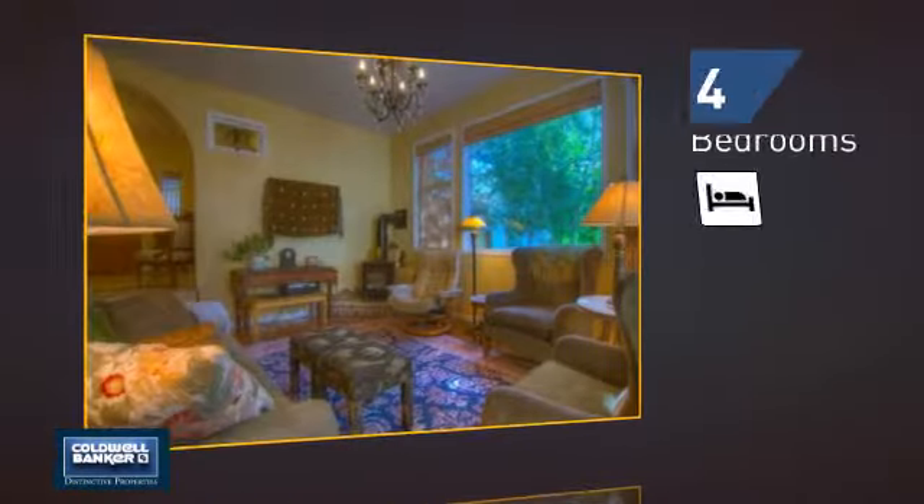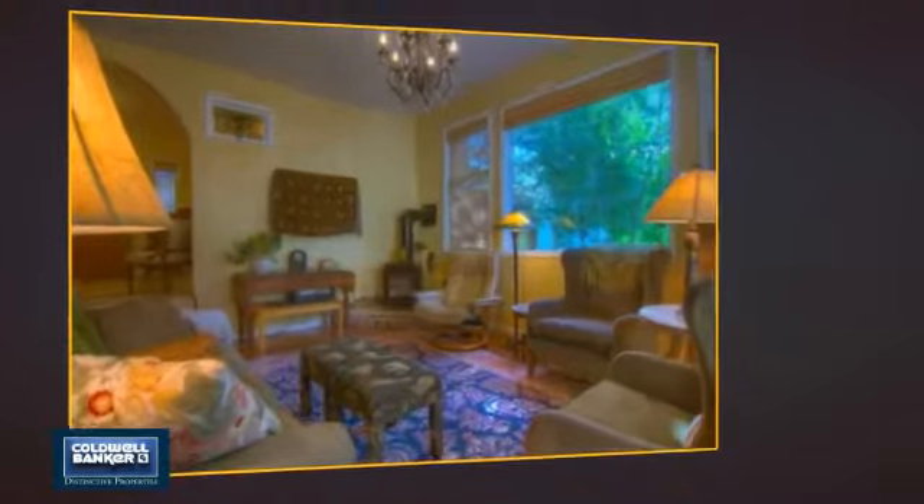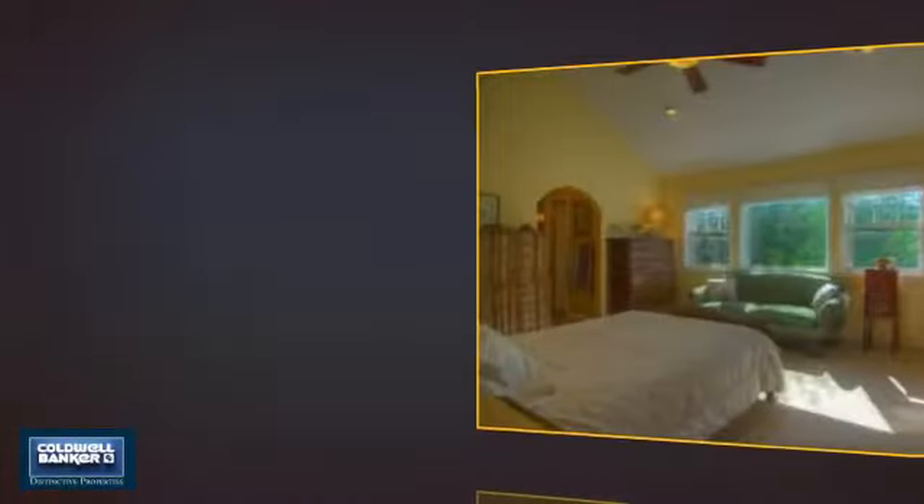Inside, you'll find four bedrooms, so everyone has a private space to come home to, as well as two full bathrooms.